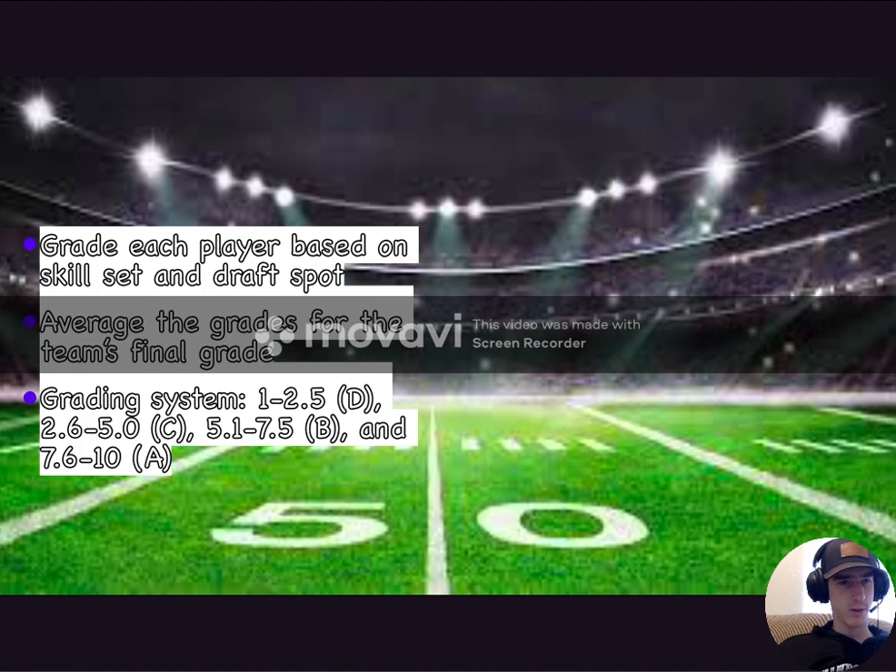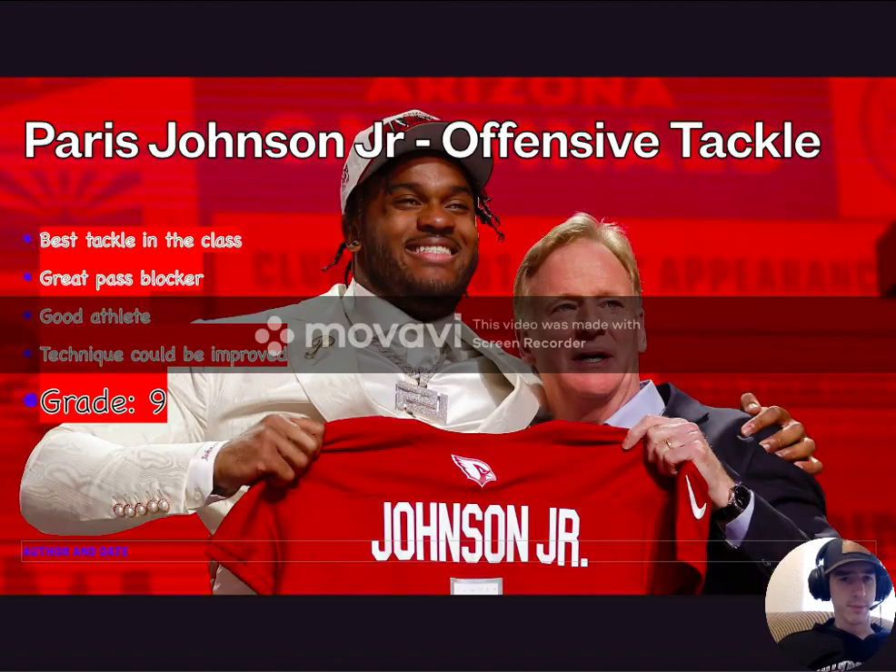On to this first player in the Cardinals draft — this is the Arizona Cardinals grade. I am going with Paris Johnson Jr., the offensive tackle out of Ohio State. Personally, I believe he was the best tackle, the best pure tackle in the class. I have Peter Skaransky, who is considered maybe the best offensive lineman overall, but Paris Johnson Jr. as just a pure tackle at the next level was, in my opinion, the best tackle.